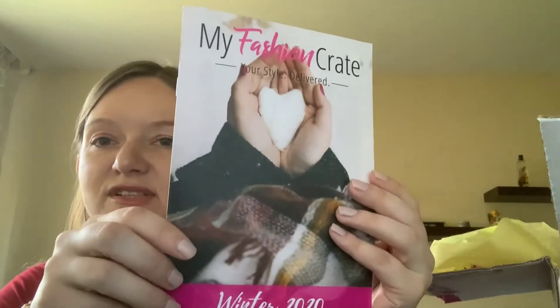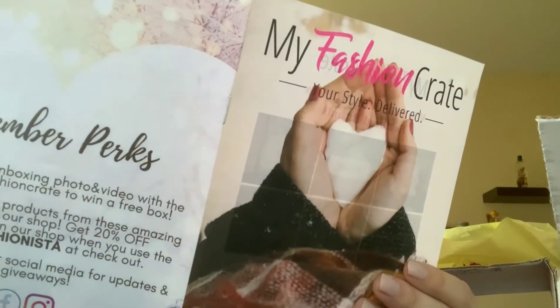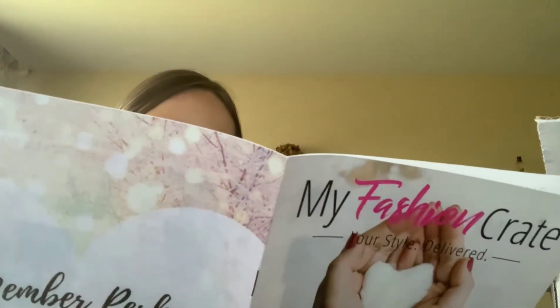That is the booklet, and this is the Winter 2020 box. It's just showing the items which I'm about to unbox — let's check them out.